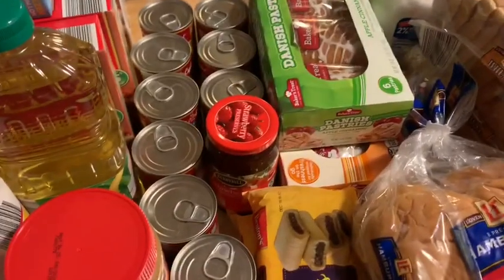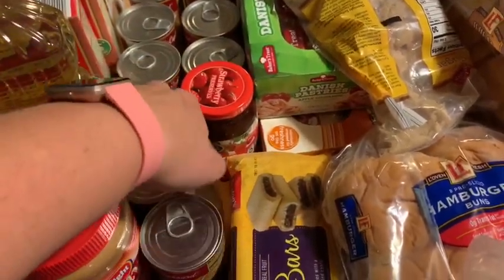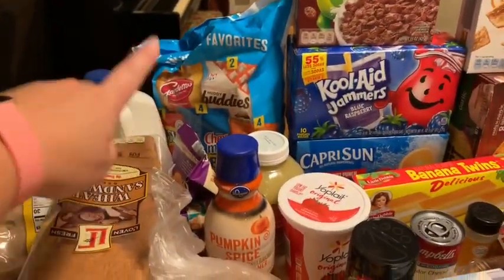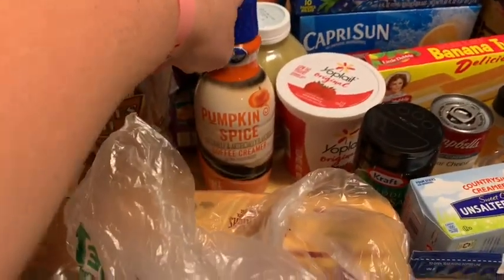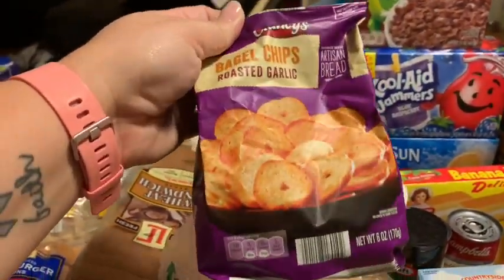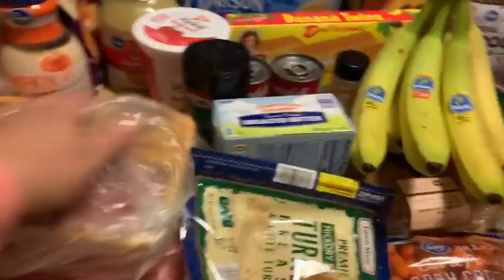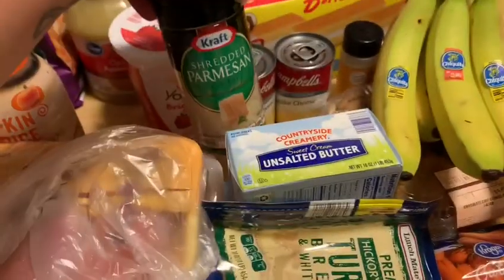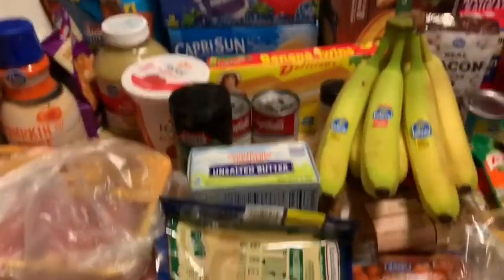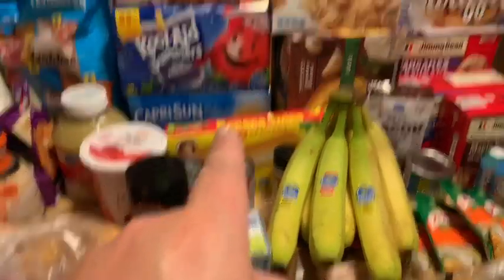My husband likes to take danishes to work, so I got those at Aldi's. Brown sugar, strawberry preserves, and some condensed soup for recipes. I got my peanut butter, and some snacks that the kids can take to school. I got my coffee creamer at Kroger's - it's the best creamer ever. I also got these at Aldi's - they're delicious, about $1.79. I got my butter because I was completely out. Shredded Parmesan cheese, onion powder because I used the rest in my last recipe, and banana twins, which are my favorite.